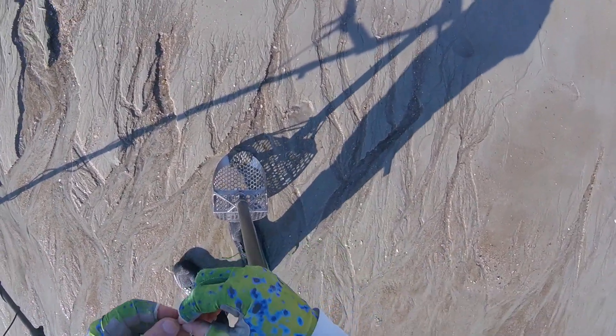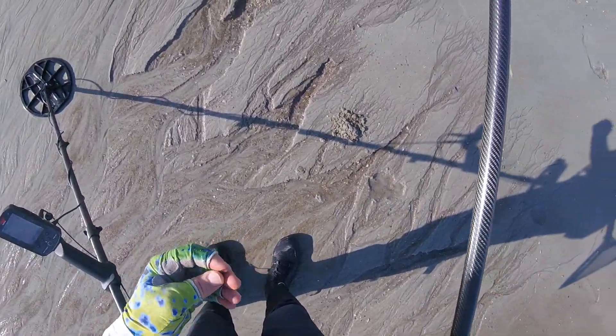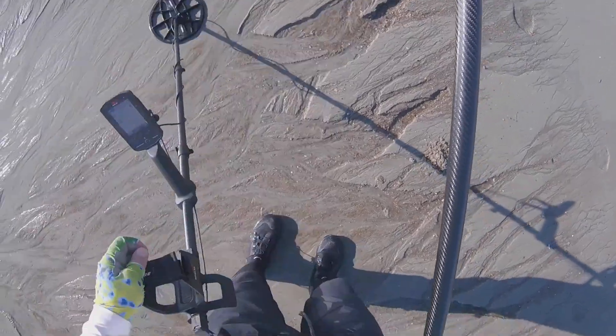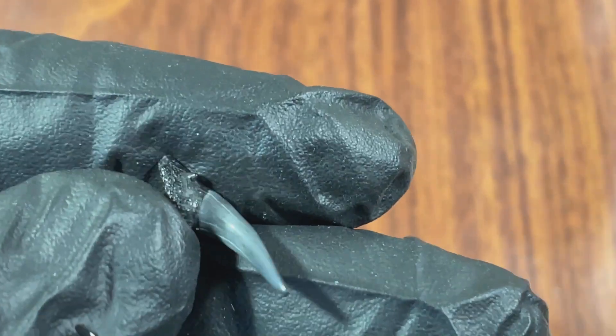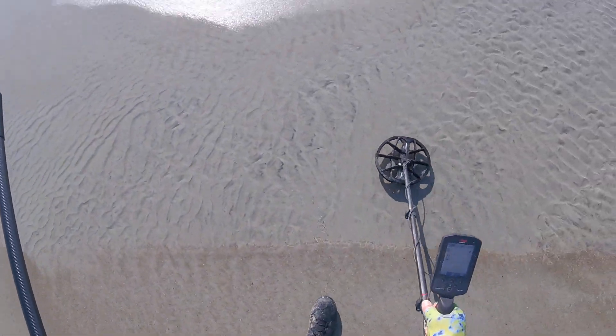I found something. Looks like there might be another one right here. Nope. That's pretty cool. Thank you, Lord. Little shark's tooth. Very cool finding these on the beach.